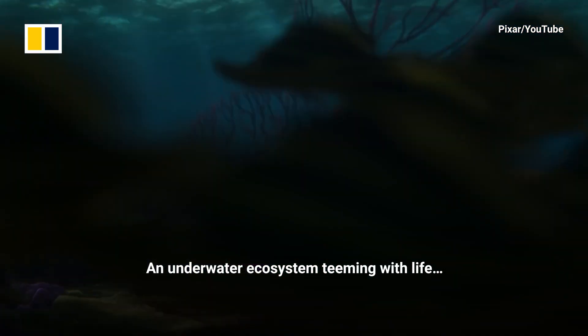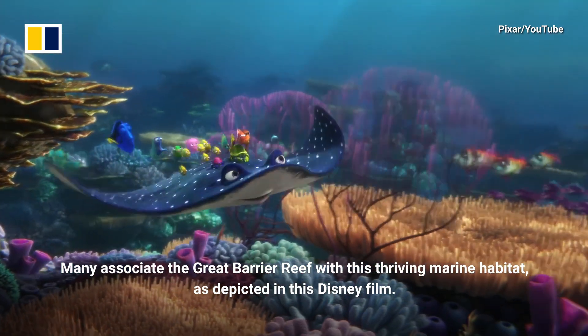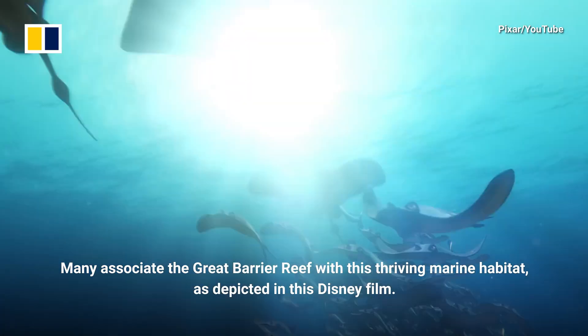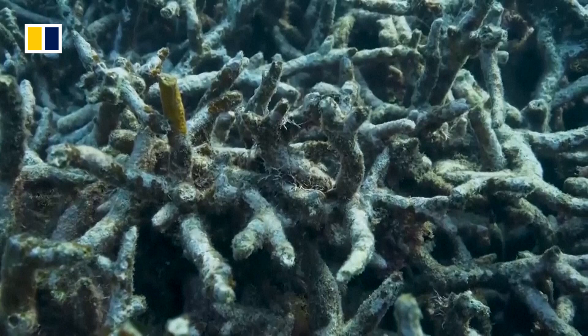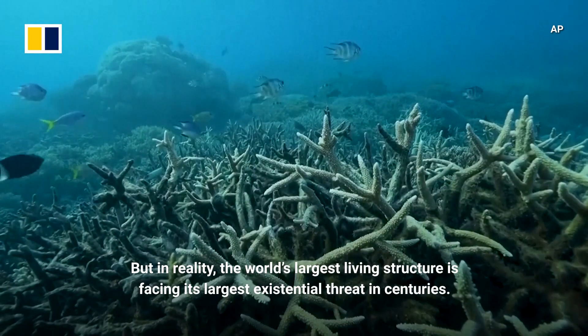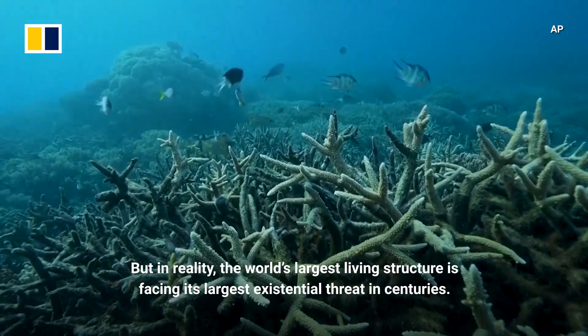An underwater ecosystem teeming with life. Many associate the Great Barrier Reef with this thriving marine habitat as depicted in this Disney film. But in reality, the world's largest living structure is facing its largest existential threat in centuries.